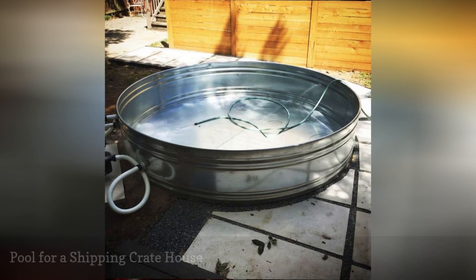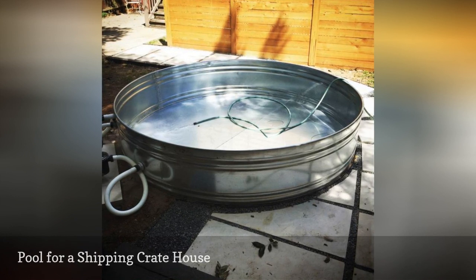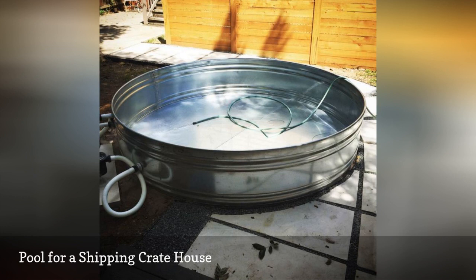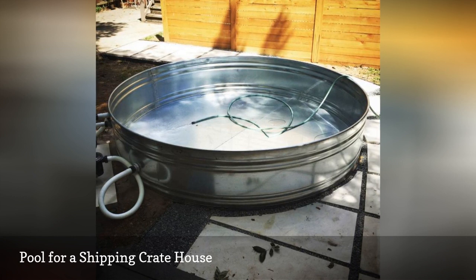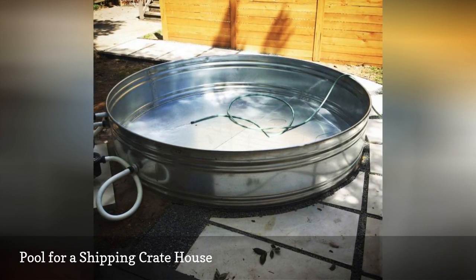Lacey Duke is an Austin, Texas artist who used her creative talents to build herself a house made from a shipping crate and a stock tank pool she equipped with a sand filter. Located in an area known as Slaughter Creek Acres, Duke says of her new digs, which she refers to as Baby Shippie, "I'm digging the relation of making a habitable living space out of a once barren and harsh environment."